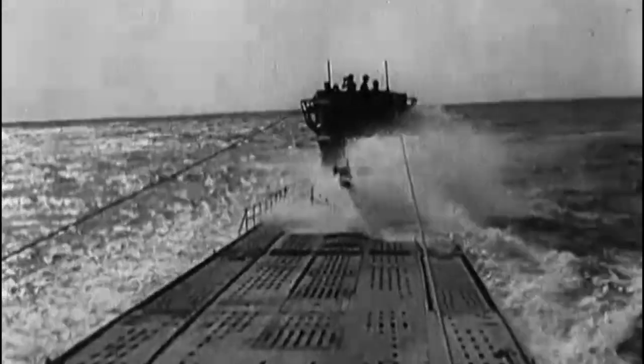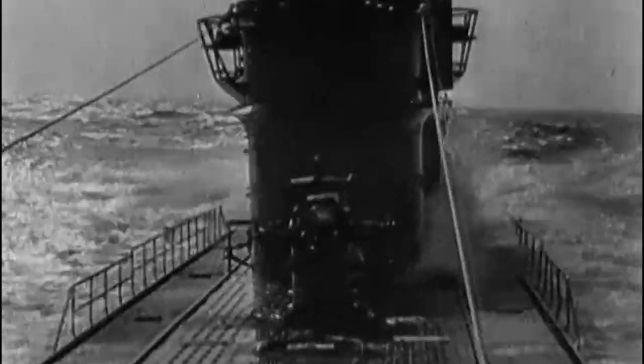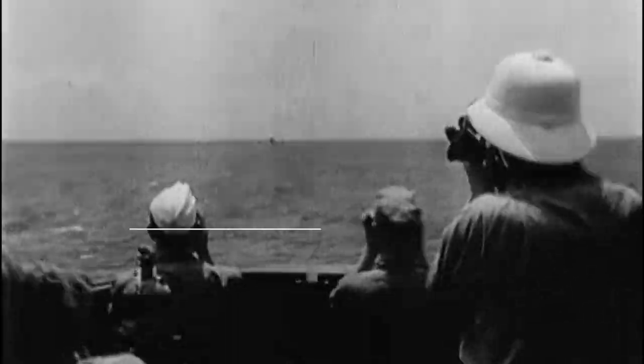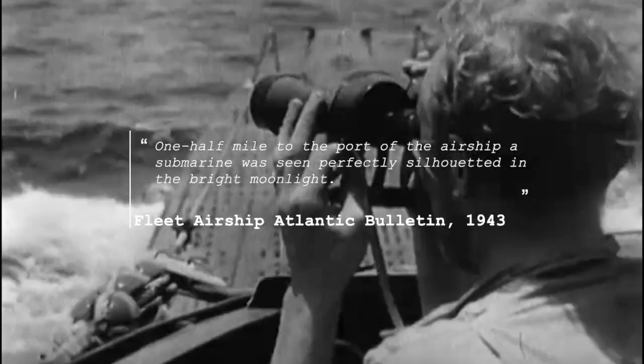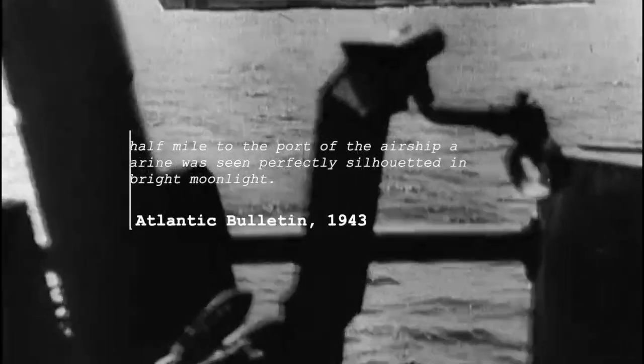U-134 had sunk a merchant ship, SS Scapa Flow, in November 1941, as well as two others before her encounter with the blimp in 1943. The German submarine was above the water when the crew of the American blimp spotted her — one half mile to port, perfectly silhouetted in bright moonlight.